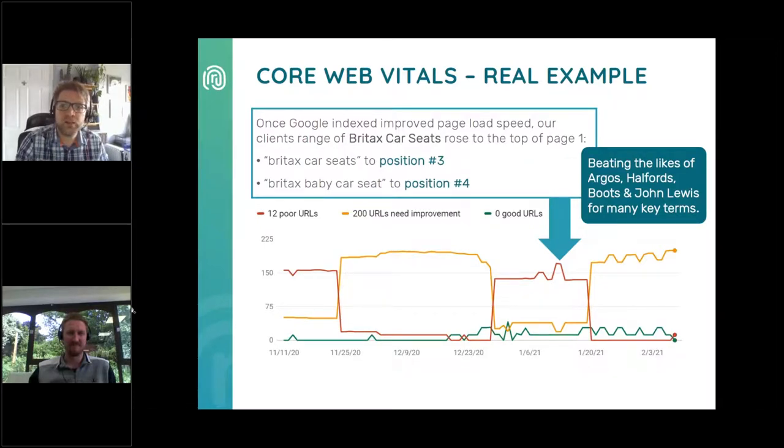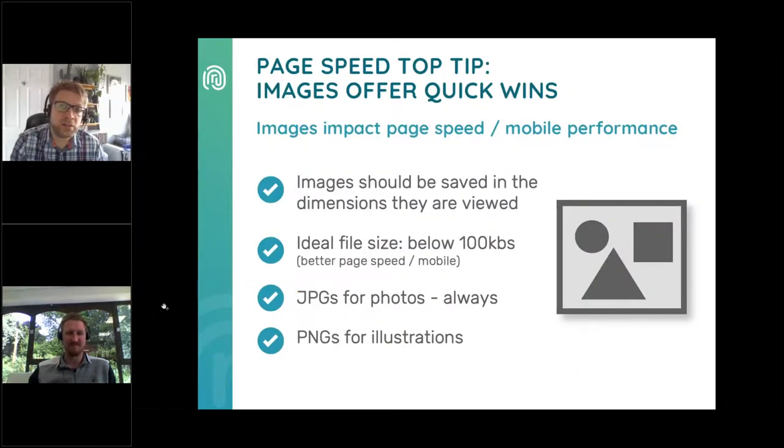If you've noticed a drop in your ranks, Core Web Vitals is one of the first places you should look. If your pages are slow, images are often the problem and usually the easiest way to improve page load speed without any heavy-duty dev work. Poor image file sizes are unbelievably common and occur because many are unaware of the impact that unoptimised images are having on their website's performance. Make sure that anybody involved in maintaining your website prepares images appropriately before they're uploaded. Images should be saved at the dimensions they're to be viewed at, ideally below 100 kilobytes. Use JPEGs for photos and PNGs for illustrations.